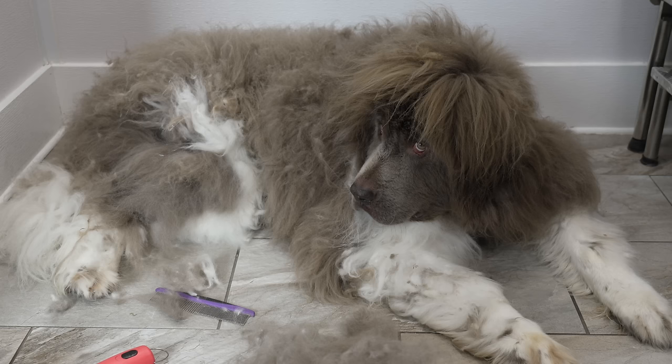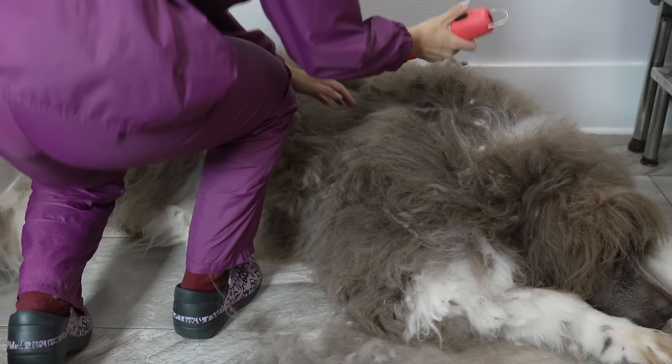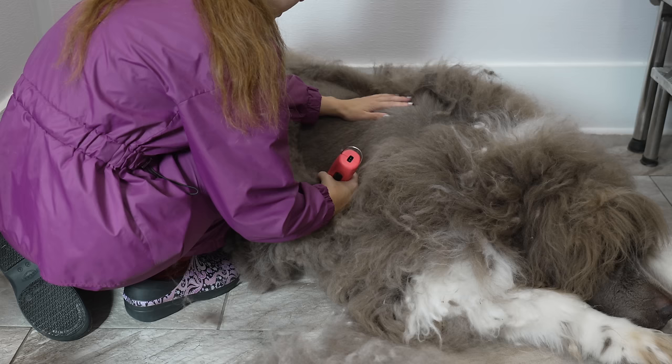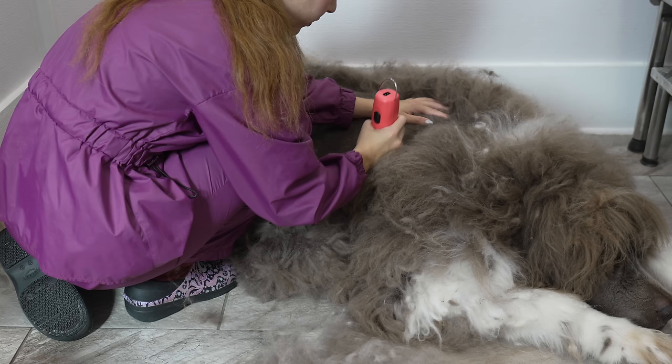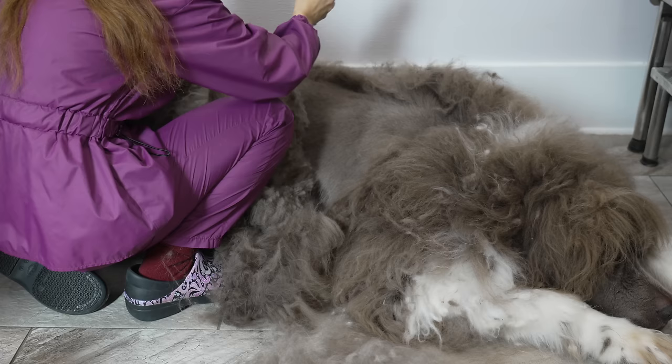I guess we are shaving you, because if you're not going to tolerate the brushing — which I don't blame you — I'm not going to keep putting you through that. So let's say goodbye to your coat. This is so depressing, but I can only brush out a dog if they let me. And if they're upset and going to respond in an aggressive way, especially a dog like this that does not have an aggressive bone in his body, then unfortunately the most humane thing I can do is shave them, because I do not want to put the dog through unnecessary pain.